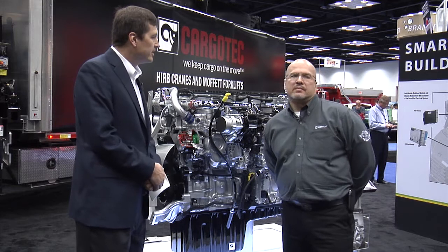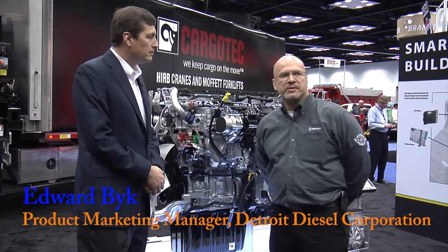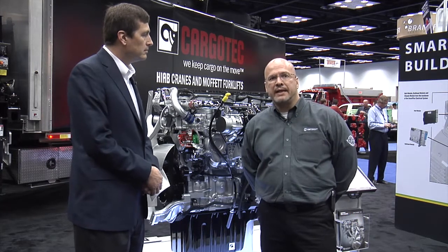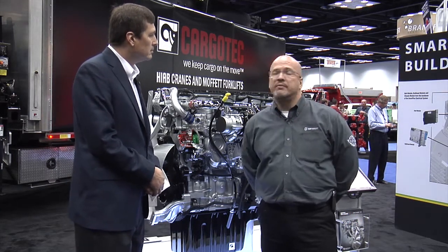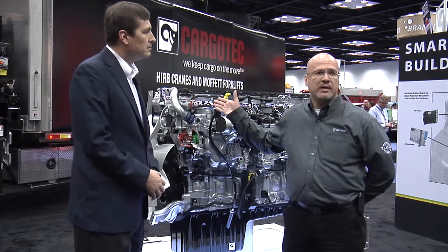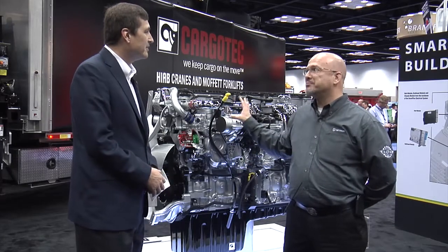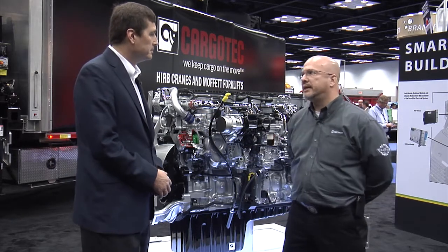What changes have been made to the DD13? Well, for the new Greenhouse Gas 14 regulations, this engine has gone through a couple of minor updates. The engine was first introduced as an EPA07 engine in 2009. It continues to be a very popular and appropriate engine for the vocational market. In the 114 SD Freightliner truck, the truck itself was really meant to work with this particular engine, so it's ideally suited for applications where the 114 SD plays in.